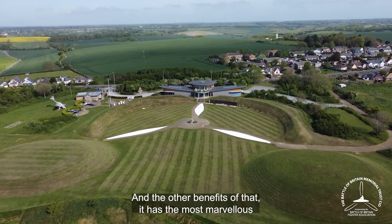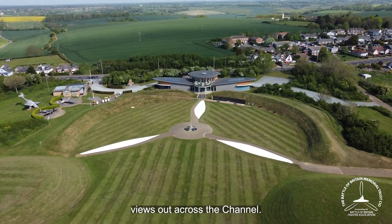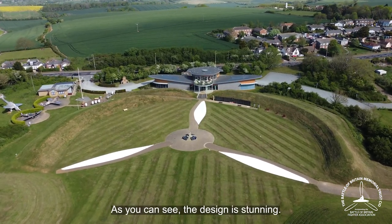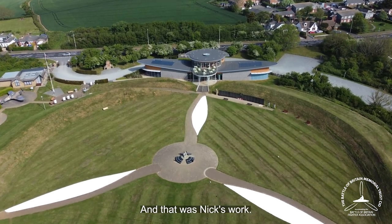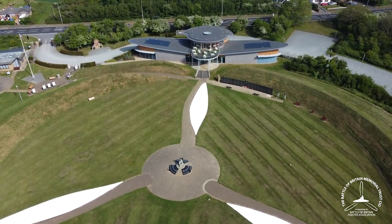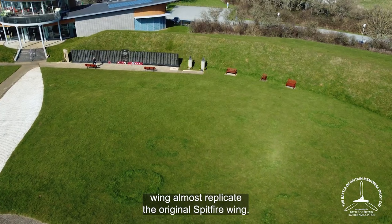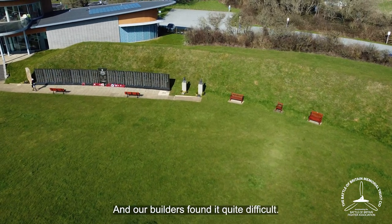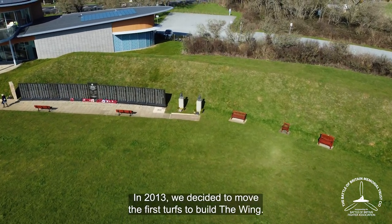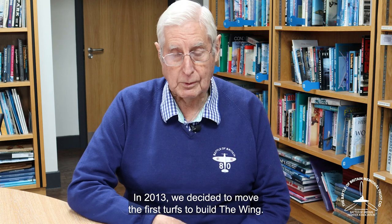The other benefit of that central position is it has the most marvellous views out across the Channel. The design is stunning — Nick put an amazing emphasis into making the Spitfire Wing almost replicate the original Spitfire Wing, and the builders found it quite difficult. In 2013, they moved the first turf to build the wing.